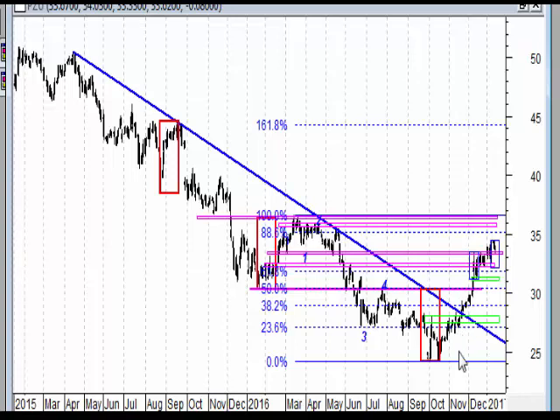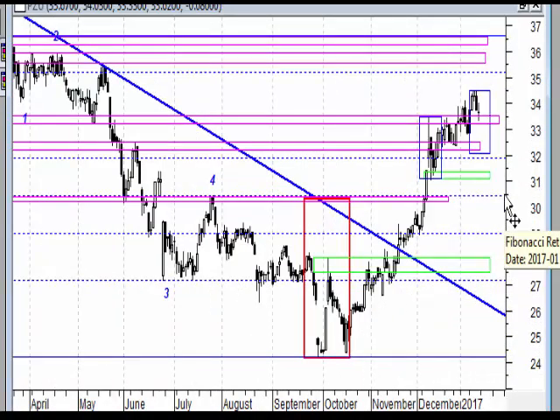Na wykresie dziennym wybiliśmy korektę, która miała miejsce - zaznaczone też na wykresie tygodniowym. I w tej chwili rynek mimo wszystko powinien próbować podążać ku strefie na poziomie około 37 zł, aby chociaż ją zaatakować. Patrząc na cały wzrost, mamy wybijane strefy oporu, retestowane i rynek idzie dalej. Można mówić o wybiciu strefy, reteście i bardziej spodziewałbym się pójścia dalej niż spadku.